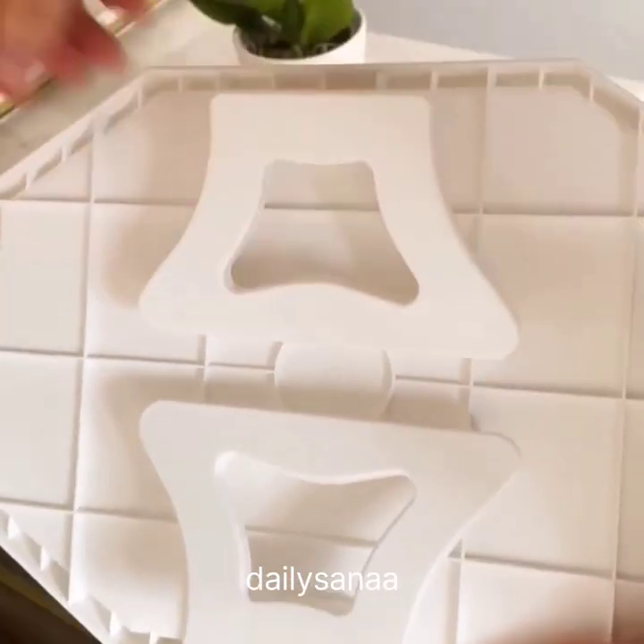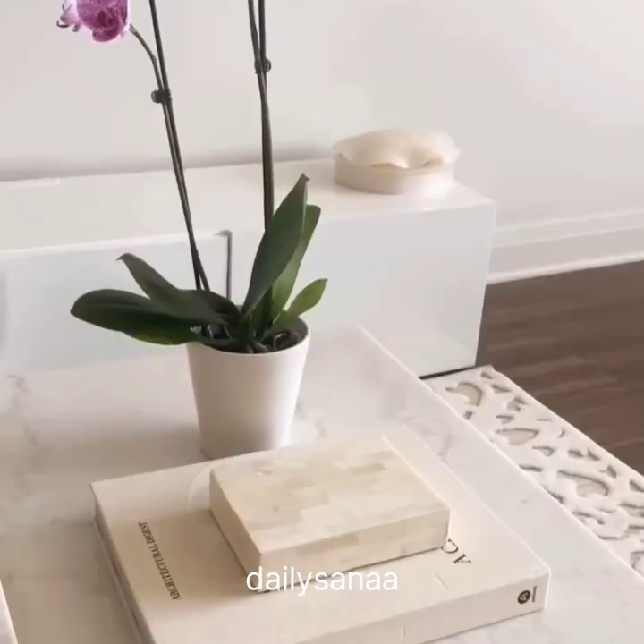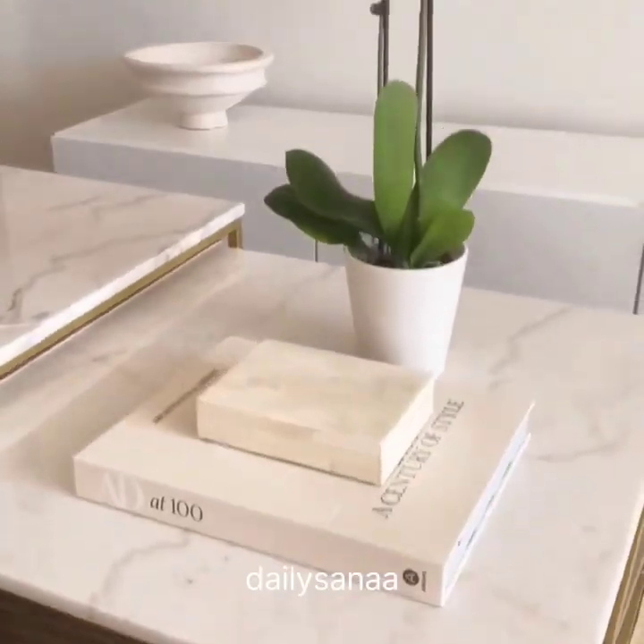Amazon Living Room Favorites. First is this tray that clips onto the armrest of the sofa — it's very sturdy and impressively spacious. Second is this decorative box that allows you to hide anything that's laying around and it comes in a bunch of different sizes.